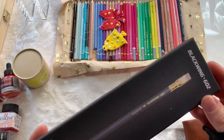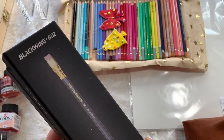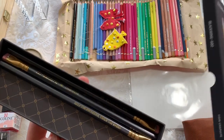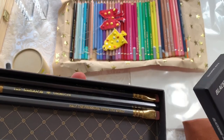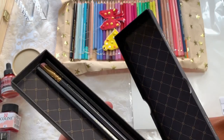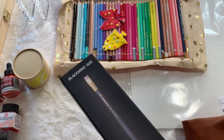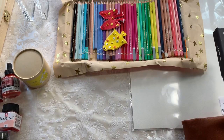Probably my next favorite thing is these Blackwing Palomino pencils. These are kind of new to me this year — it says 'half the pressure, twice the speed' — and these have been so well-loved in our family. You get a really nice box with them, and they are just really beautiful pencils to use.